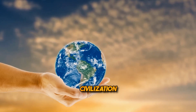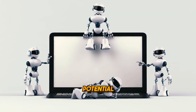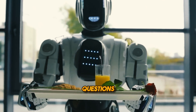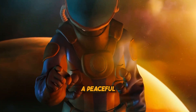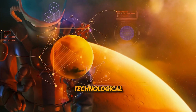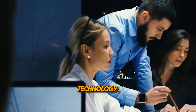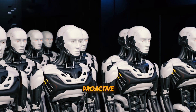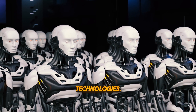The pursuit of a peaceful civilization demands a concurrent emphasis on ethical considerations and technological innovation. As zero-potential technology continues to advance, ethical frameworks must evolve to guide its development and application. This involves addressing questions related to privacy, security, and the responsible use of emerging technologies. A peaceful civilization places human well-being at the forefront of technological progress. Ethical considerations become integral to the design and deployment of zero-potential technology, ensuring that it serves humanity without compromising fundamental values, including proactive measures to mitigate potential negative consequences and safeguard against the misuse of advanced technologies.